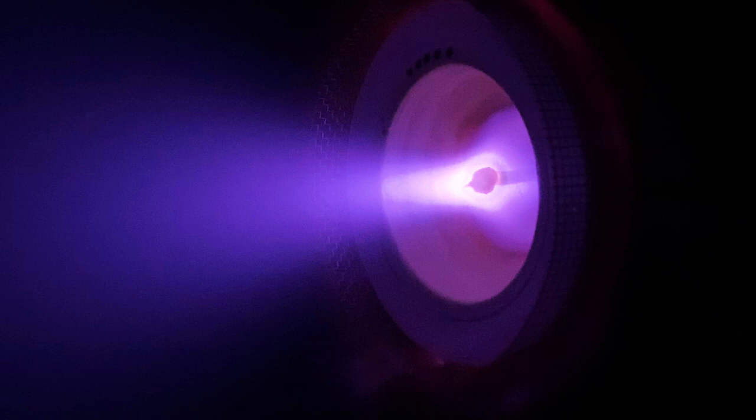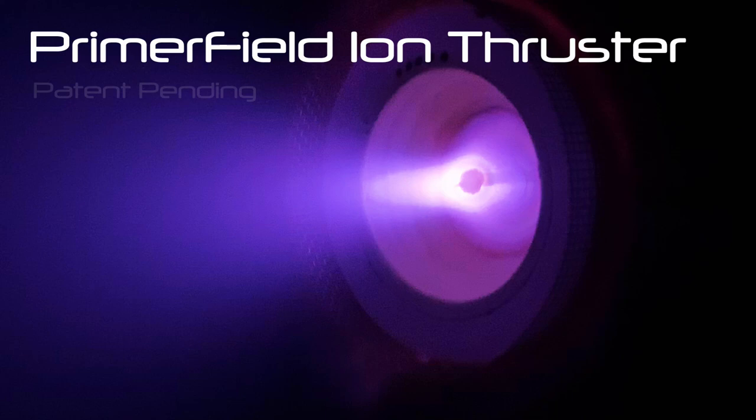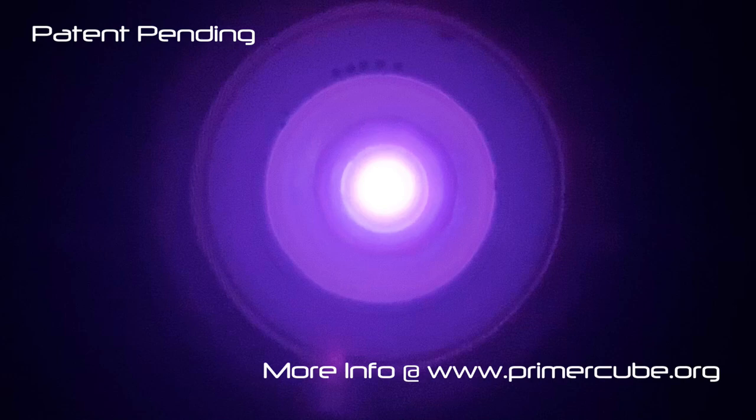Wake up kids! I'm David Lapointe. On the screen now is my latest creation, a revolutionary ion thruster based on the Primerfield Magnetic Array. This design allows the production of a much simpler, more compact and efficient thruster than other thruster designs.